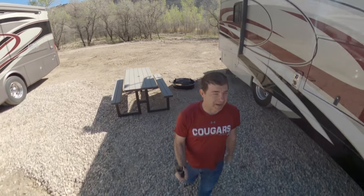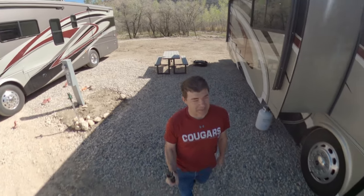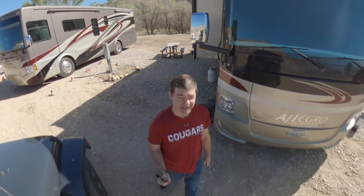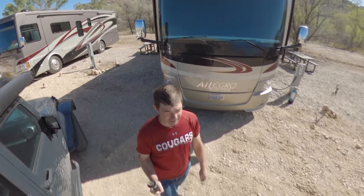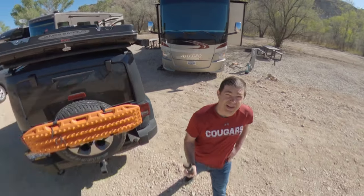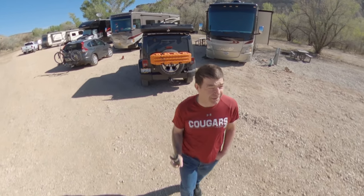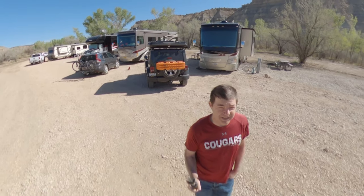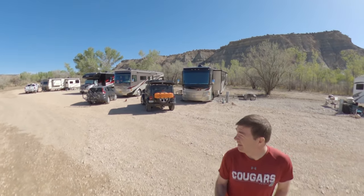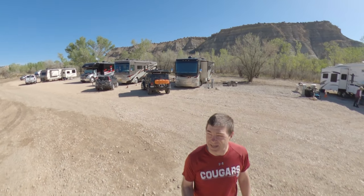We're at the Bryce Valley Horse Ranch and RV Park, just outside of Tropic, Utah. It's a brand new place — in fact, it's so new, they're still working on it. We got here yesterday. It was pretty windy, so I didn't bother taking video. But now it's morning, less windy. Tractor crews are out here trying to level out sites — not all the sites were even open yet.